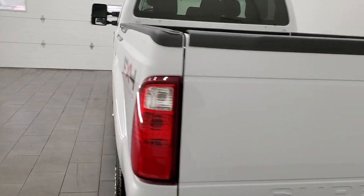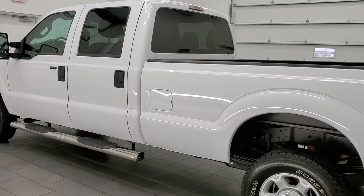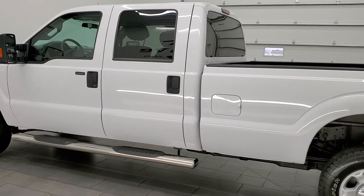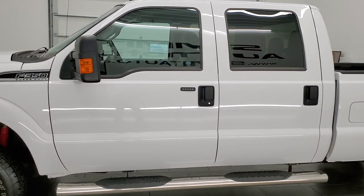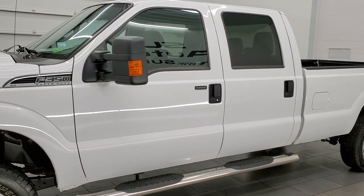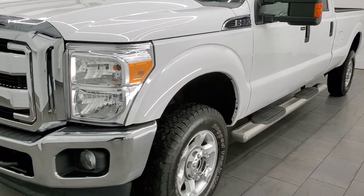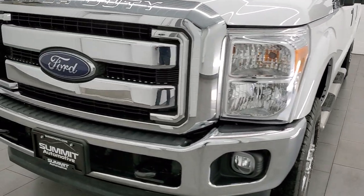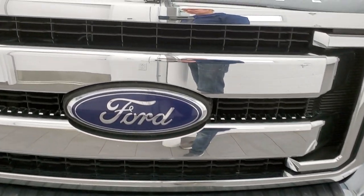This 2016 Ford F-350 has the 6.2 liter V8 gas engine. This truck has been fully safety inspected by our service shop. It has a fresh oil and filter change. All the fluids have been checked and topped off and this truck is 100% ready to go. We're gonna go inside, all the way around, underneath the hood, underneath the truck in this video, and we're gonna start it up.